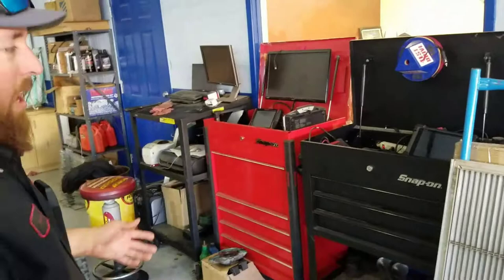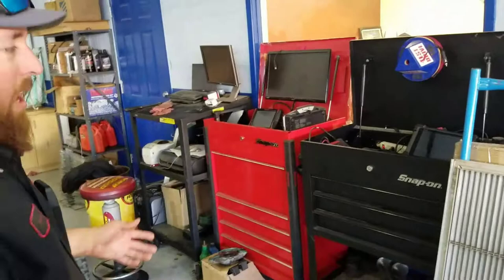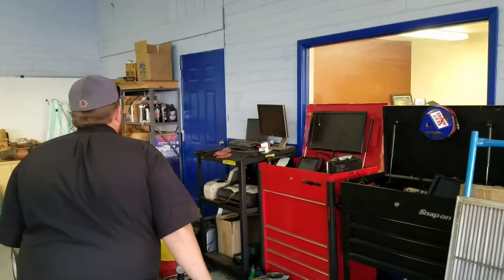Right here is our tech center. This is where we have all our scanners for regular automotive and also big rig diesel. We also have one workstation out here for the techs to utilize for full information, print things, and those types of things.